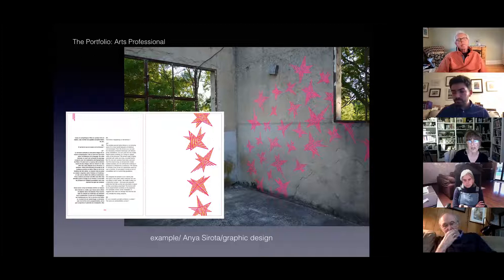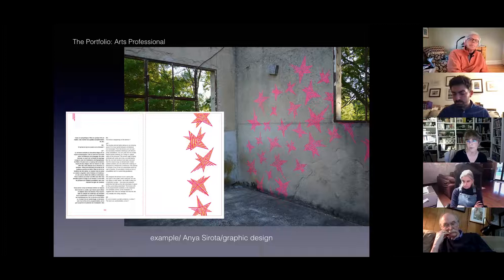You can take your own photographs — a lot of us are quite capable of taking photographs — but just beware of photographing works under glass or with frames. Typically, we want to see just the work. We don't want to see the frames in your electronic presentation.